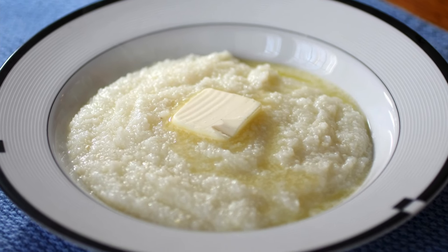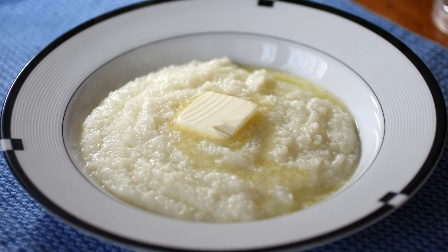Grits. A southern staple, grits are filling and easy to make. You can serve them with butter, cheese, or even top them with canned meats or veggies for a complete meal.